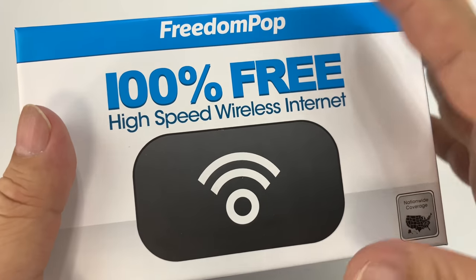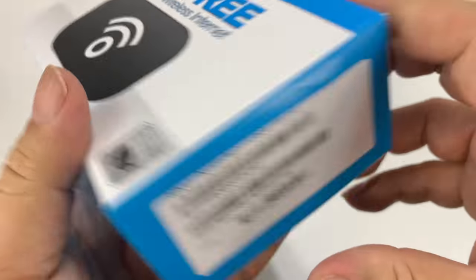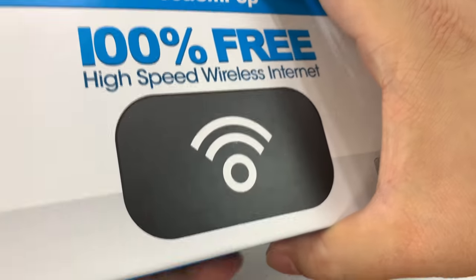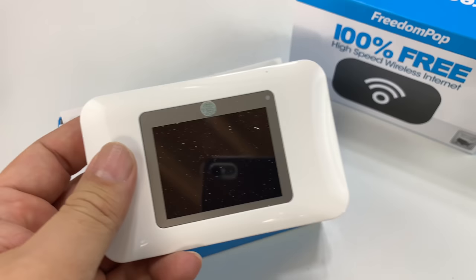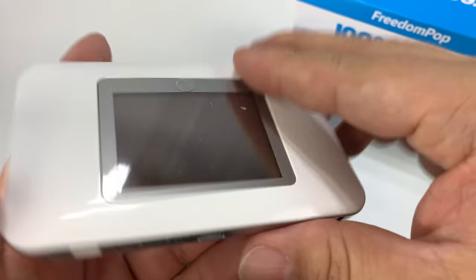FreedomPop is still around and actually what I was impressed by is that they had a sale on Wi-Fi hotspots. Generally I will use my phone as a Wi-Fi hotspot or personal hotspot, but it is kind of nice to have a dedicated device that you can connect your laptop and tablet to and still be able to use your phone. So I picked this up because it was really interesting.